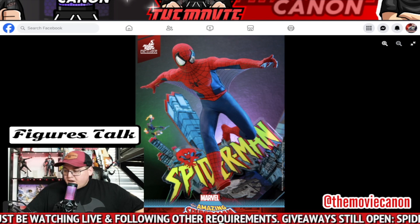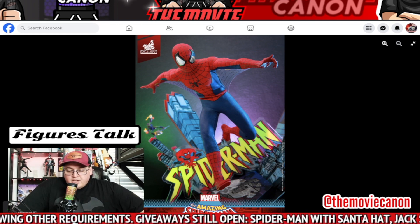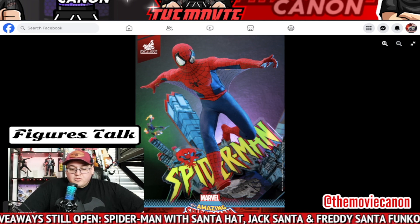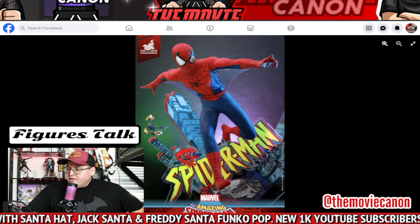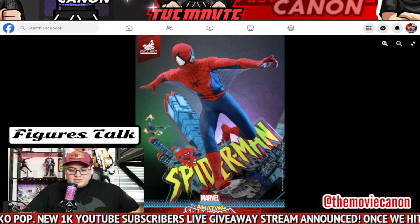This is yet another Spider-Man Hot Toys figure that might be available. It'll be an exclusive — I know Sideshow already mentioned they will let us know once this becomes available for pre-order. It might be one of those where you have to get in line, like the whole Anakin thing. I don't know how much demand this one's going to have, but it's going to be an exclusive.